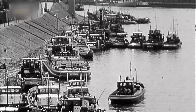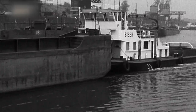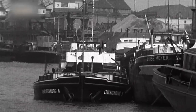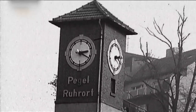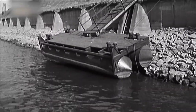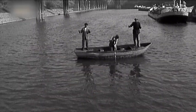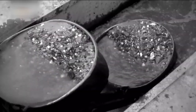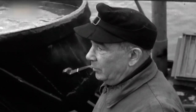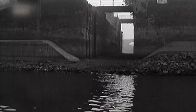In den 60er Jahren drohte der Hafen leer zu laufen. Der benachbarte Rhein gräbt sich immer tiefer ins Flussbett. Der Wasserstand im Fluss sinkt und damit auch im Hafen — bald wird er für viele Schiffe nicht mehr befahrbar sein. Es reicht nicht mehr aus, die Hafenbecken einfach nur auszubaggern. Die Hafenleitung muss handeln und beschließt ein einzigartiges Experiment.